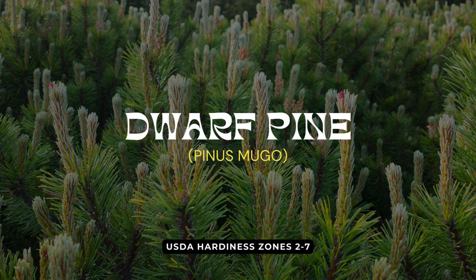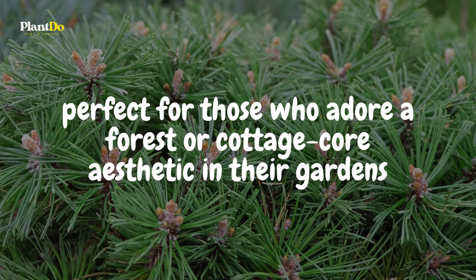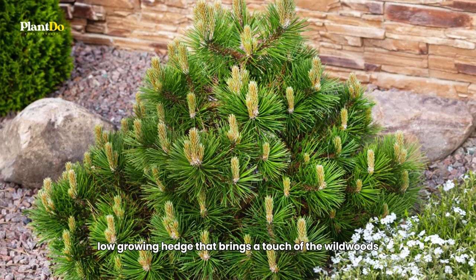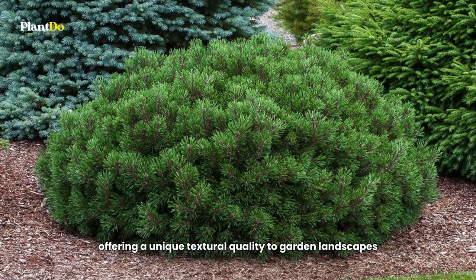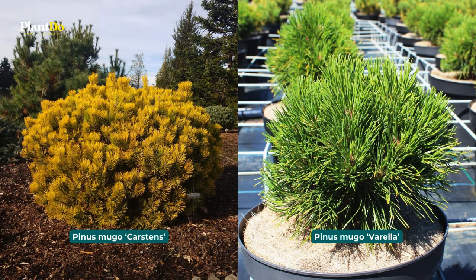Finally, at number ten, we have the enchanting dwarf Pine — perfect for those who adore a forest or cottage-core aesthetic in their gardens. A row of these mini pine trees can create a delightful low-growing hedge that brings a touch of the wild woods right to your doorstep. Dwarf Pines are known for their long needles and compact size. Some excellent choices include Pinus mugo 'Carsten's Wintergold,' known for its striking color, and Pinus mugo 'Varella,' both reaching a mature height of about two to three feet.